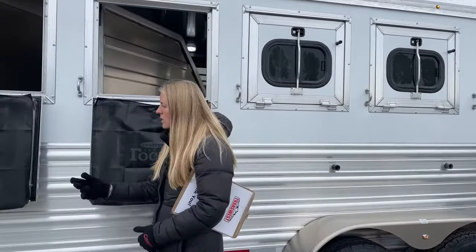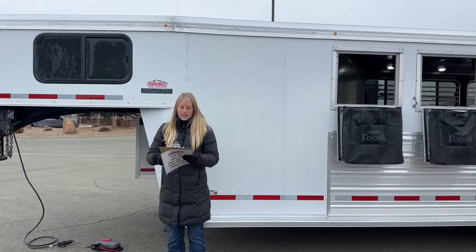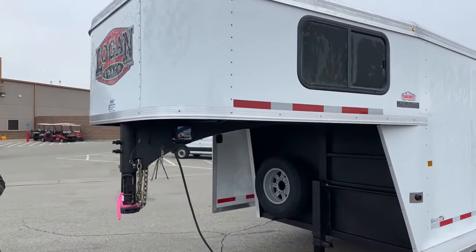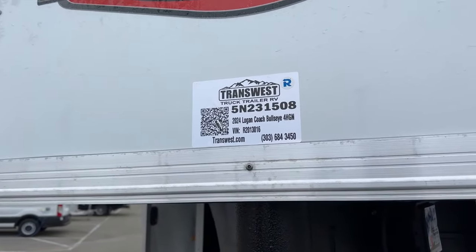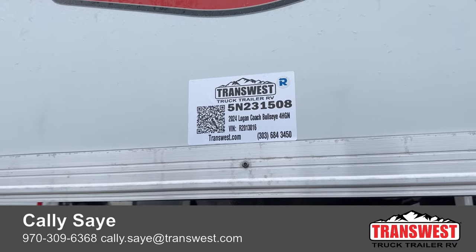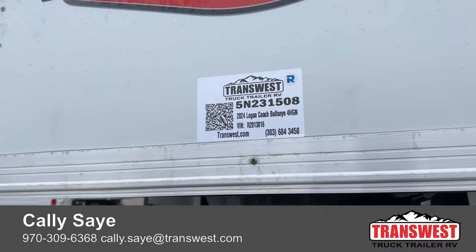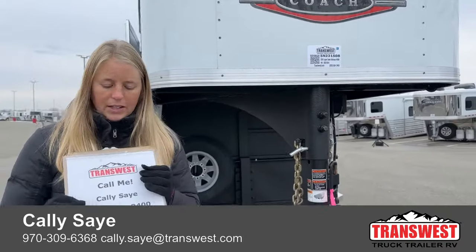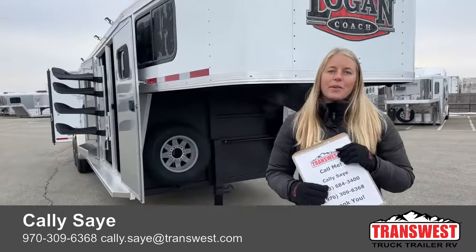There are running boards all the way along the trailer, making it really easy to access those windows and check on your horses. This trailer comes in a variety of colors and layouts, so if you need a three or four horse with a different tack setup, give us a call or check everything out at transwest.com. Stock number is 5N231508 — it is a 2024 Logan Coach Bullseye four horse gooseneck. If you have any questions, reach out to me directly. My name is Callie Say, my phone number is 970-309-6368. Thank you so much for tuning in — hope everybody has a great Friday.